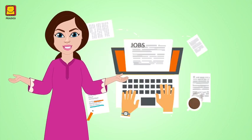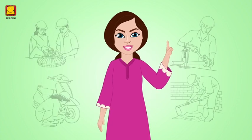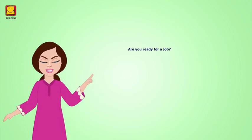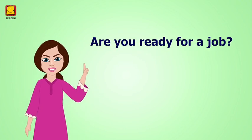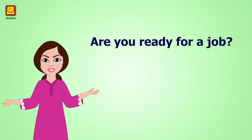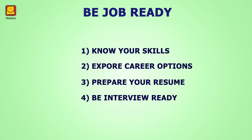Many things have to be taken into consideration before and during a job search so that you can find your desired job easily. So are you ready for a job? If yes, then this course will be helpful for you. Welcome to the Be Job Ready course. There are four important steps to remember while looking for a job. Let us briefly learn about these four modules in this video.